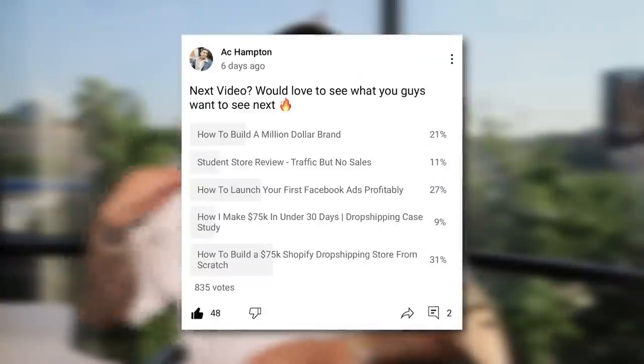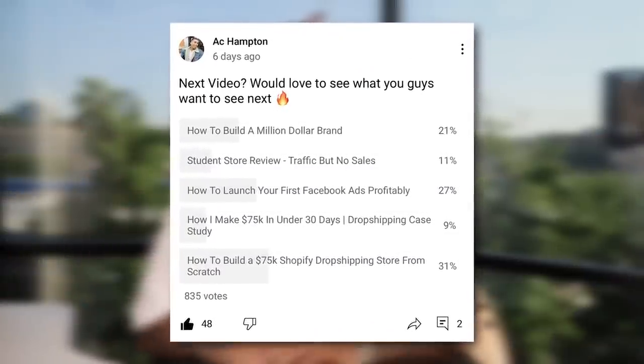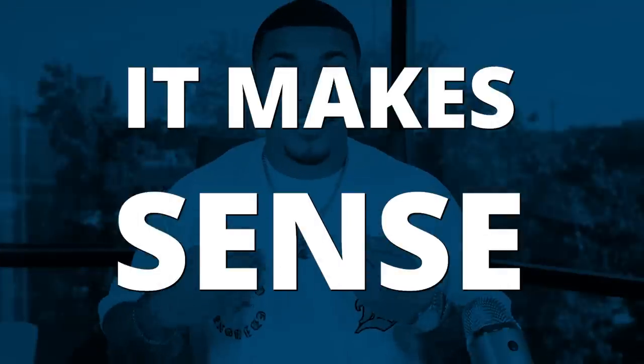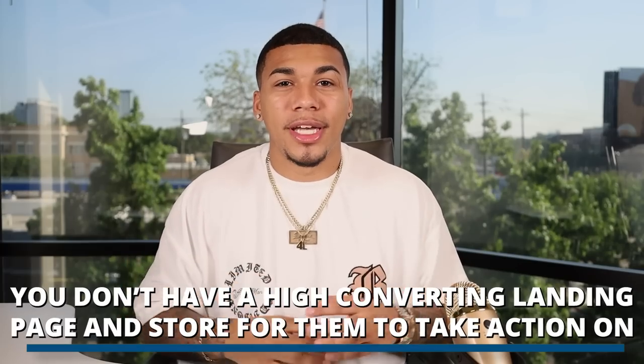Last week I put out a YouTube community post asking you guys what type of video you wanted to see. I gave you a list of different YouTube videos to choose from, and you guys ultimately chose how to build up a high converting store. I understand the frustration of doing all this time and effort on finding a winning product and structuring high converting ads, only to have traffic come to your website and not convert. The reason your traffic is not converting is because you don't have a high converting landing page and store for them to take action on.